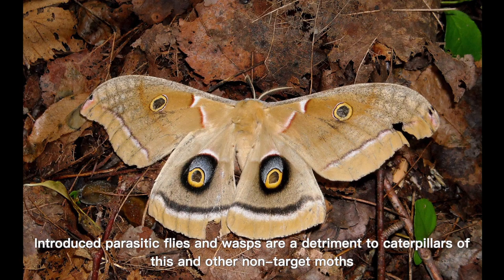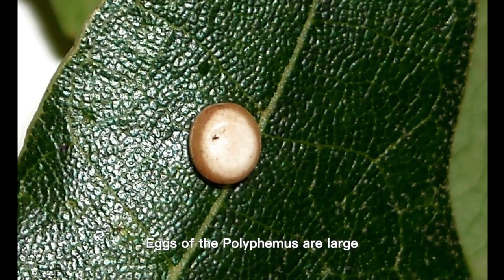Flying at night, they are attracted to lights left on all night. Bats are predators of this and other night-flying moths. Introduced parasitic flies and wasps are a detriment to caterpillars of this and other non-target moths.